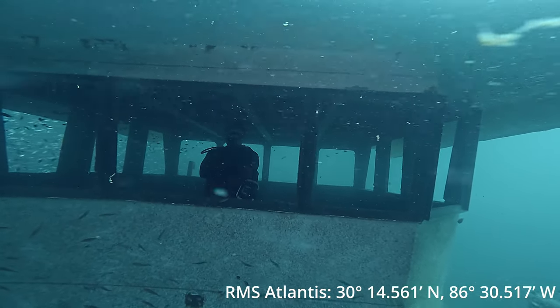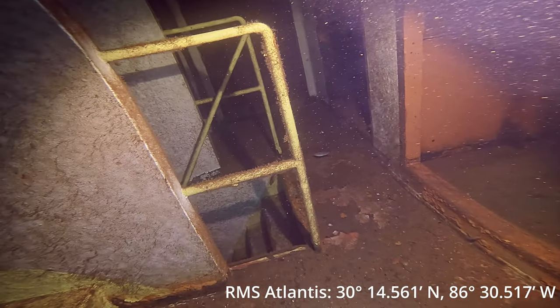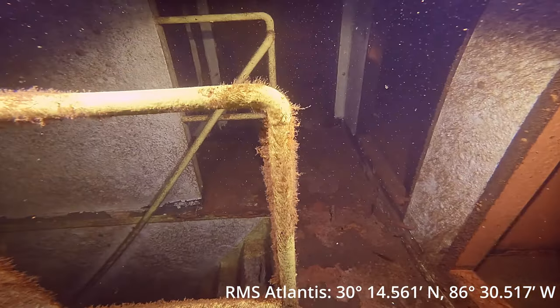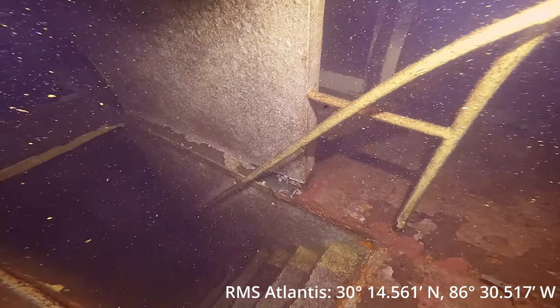Diving on all these awesome shipwrecks. Down in the bottom right-hand corner you'll see the grid coordinates if you guys want to find this wreck yourself. It's 125 feet long and sits about eight miles south of the Destin Pass in about 80 feet of water.